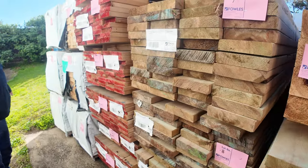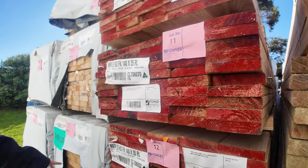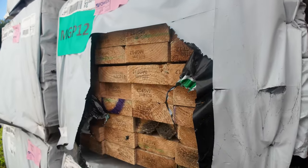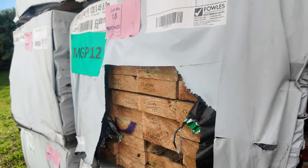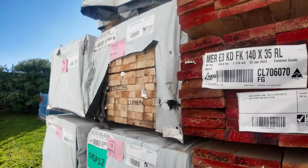Here's a bit of 140 by 35 Merch Pine. There's a pack of MGP12 Pine, 120 by 45, 6 metres — doesn't look too bad. And a few packs of your 60 by 35 Merch Pine there as well.